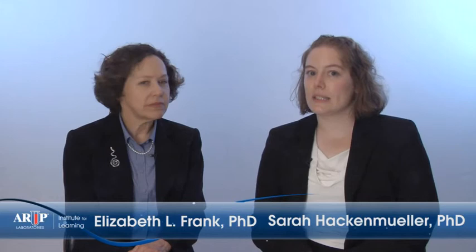We've summarized the new Endocrine Society clinical practice guidelines as they relate to biochemical testing for evaluation of pheochromocytoma. The guidelines do include additional recommendations related to imaging studies, genetic testing, and patient management. For that information, here is the complete citation for the published guideline.